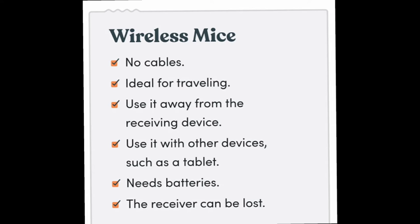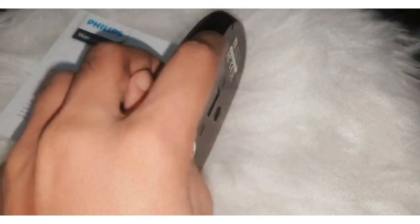Besides that, you can actually pair several devices to the same USB receiver with the same model, which you can't do when you have a wired mouse.